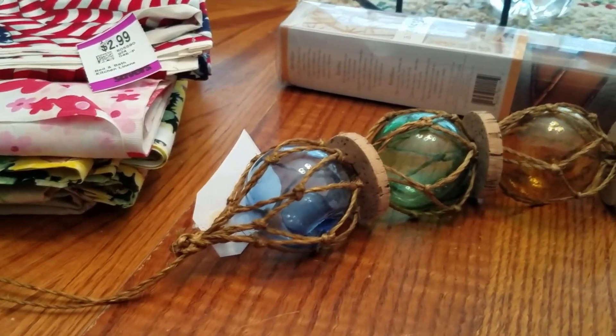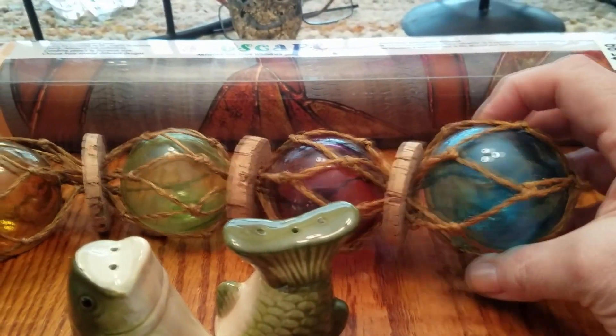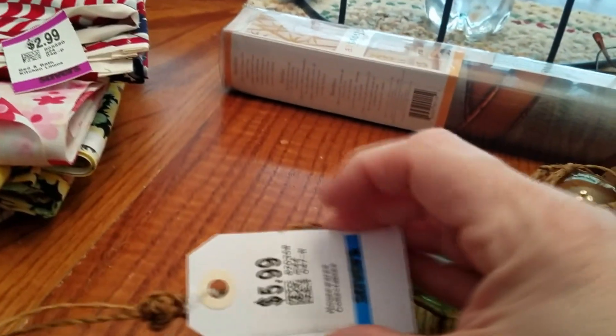I also got a nautical floater — it's very small but beautiful. I love the color on it, and it was only $3.00.